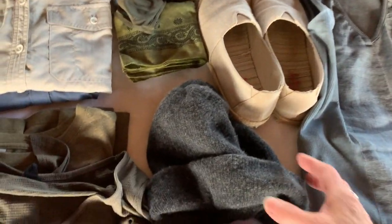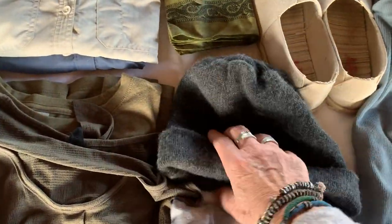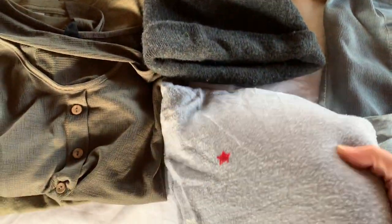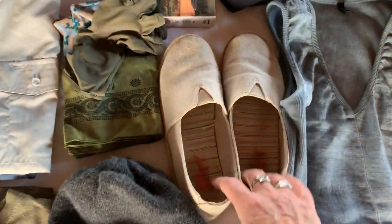For cool evenings and mornings, I always bring a fleece hat. Africa can get cold no matter where you are, so I brought a wool hat. I also brought some warm pajamas.